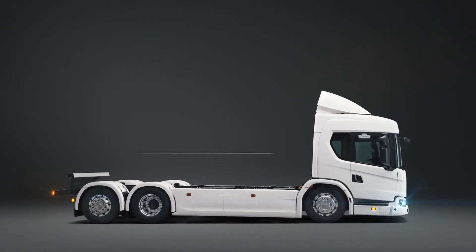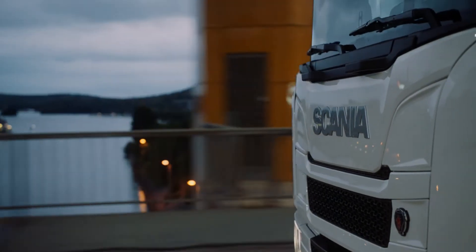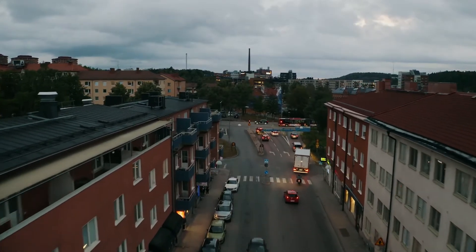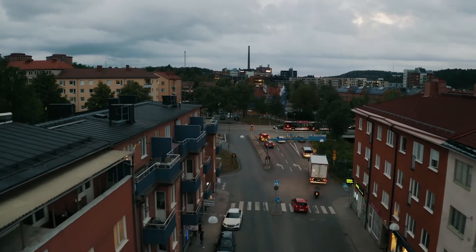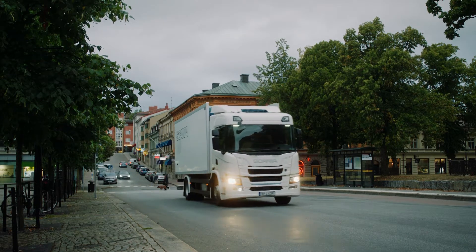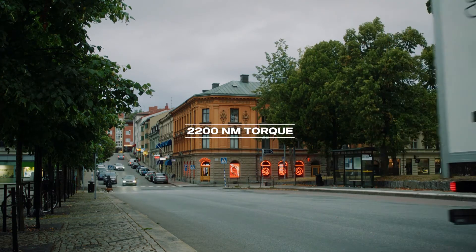Customers can choose between 165 or 300 kilowatt hours. Available battery packs are either 5 or 9 batteries. This is optimal driver comfort with smooth gear changing and the silent, clean operation that the city so desperately needs.